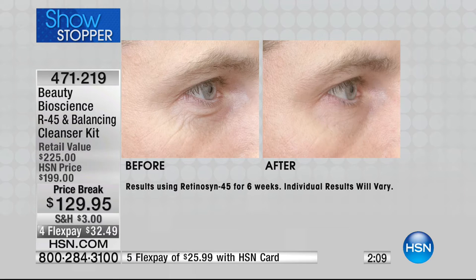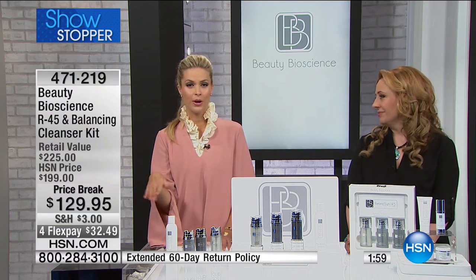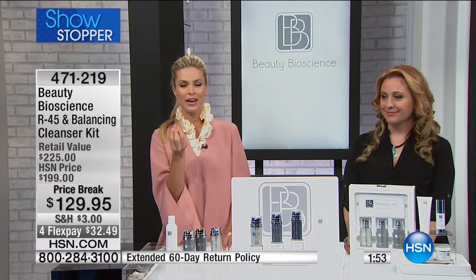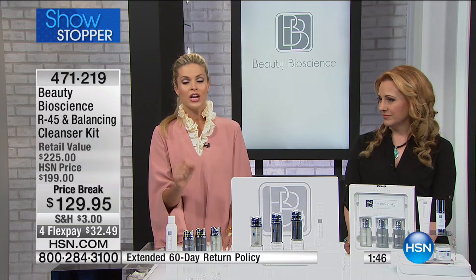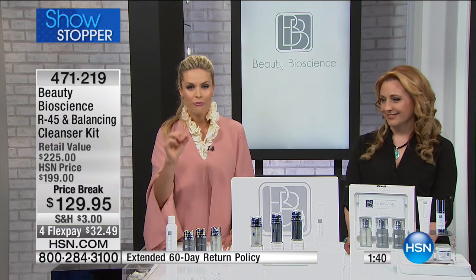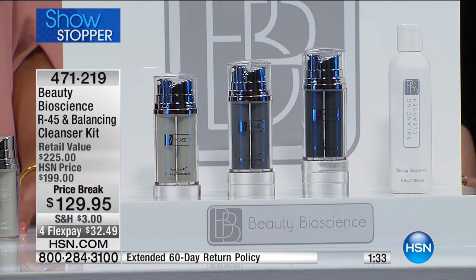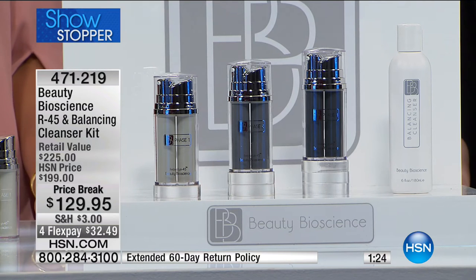We do a 60-day money-back guarantee because the standard 30-day doesn't work for us — this is a 45-day system. You start to see results after day one — you wake up with our trademarked R45 glow, the apples of your cheeks, that plumpness and suppleness to the skin. I want you to use the entire system, so I asked for a 60-day money-back guarantee. You have my personal guarantee you're going to love the way your skin looks — 100% of every single person in our clinical trials saw change.